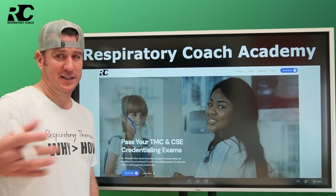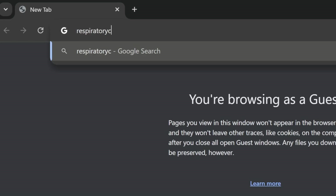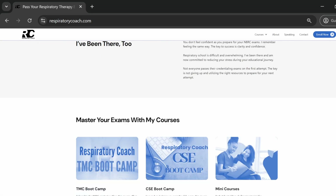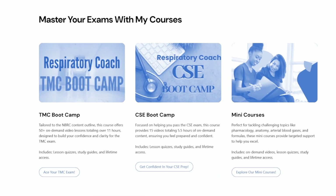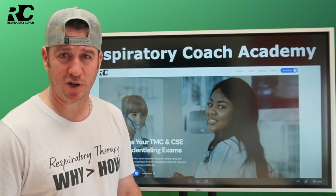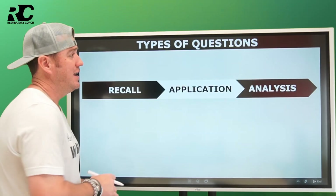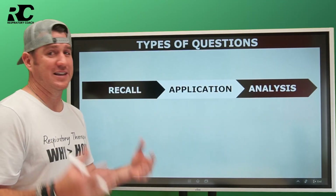We're talking about exam tips. Before that, head over to respiratorycoach.com and check out the Respiratory Coach Academy, where you can find the TMC and CSE bootcamps along with a bunch of mini courses to aid your educational journey and make your life easier.